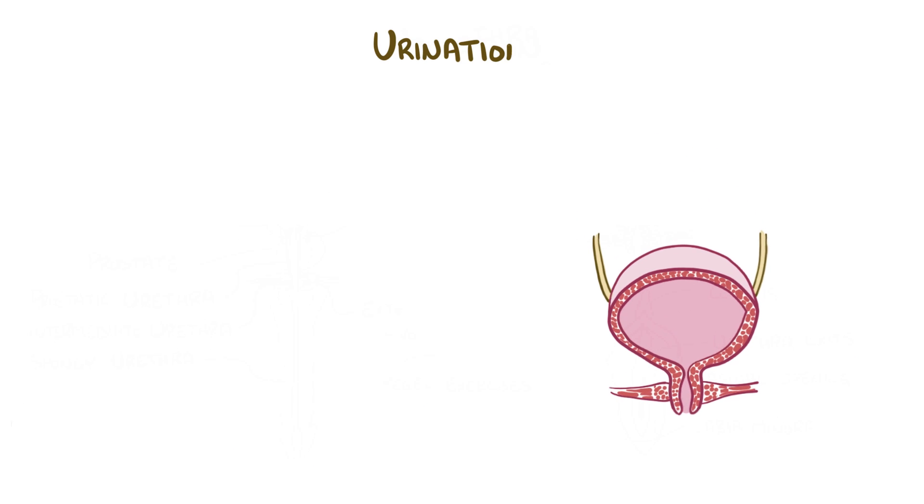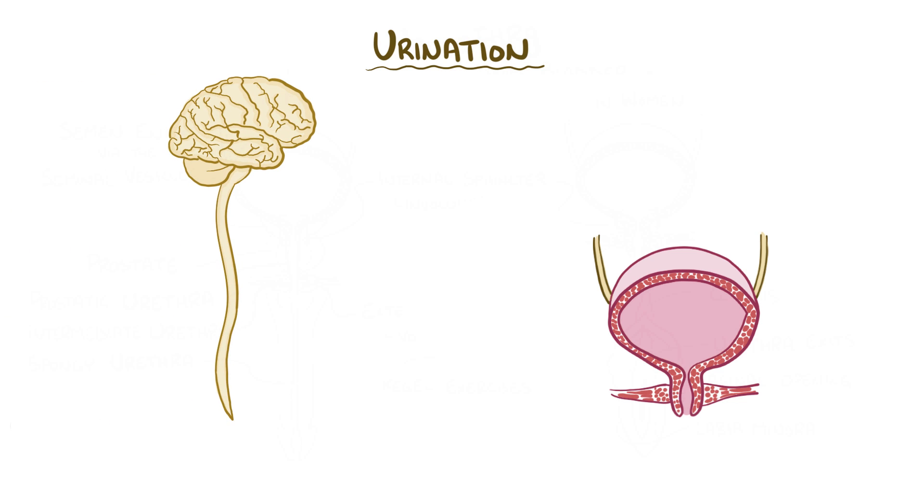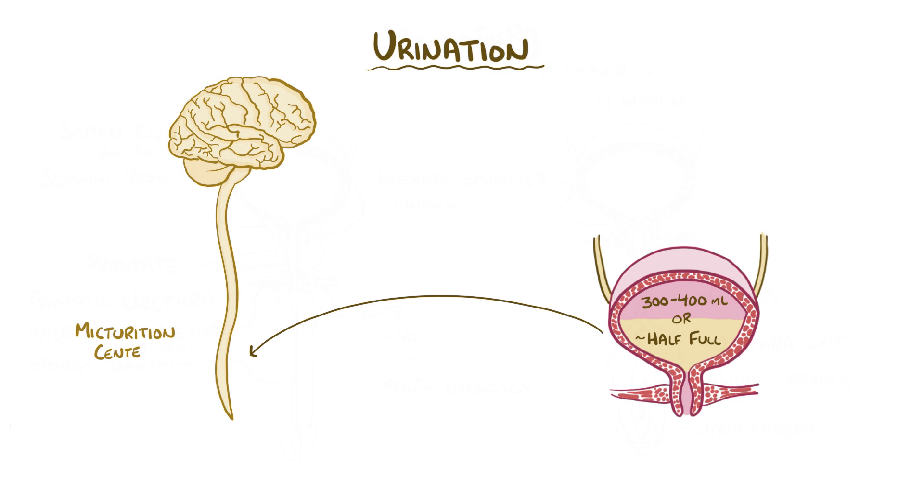The act of urination involves close coordination between the nervous system and the muscles of the bladder. Once the volume of the bladder is greater than about 300 to 400 milliliters, basically when it's half full, pressure on the bladder walls increases, and that sends signals to the urination or micturition center in the spinal cord, located at S2 and S3.